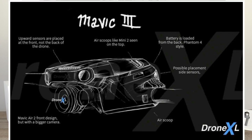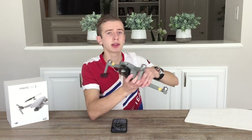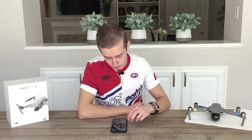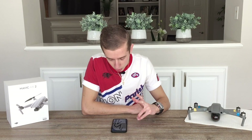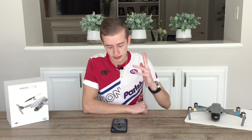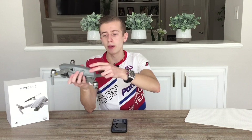Looking at the sketch, the Mavic 3 kind of resembles the DJI Mavic Air 2 at first glance. One notable change is that the upward sensors have now been placed on the front of the drone, rather than on the back like the Mavic 2 Pro and Mavic 2 Zoom. We also see air scoops on the top of the drone, similar to the Mini 2, and side sensors will likely remain where they were on the Mavic 2 Pro.